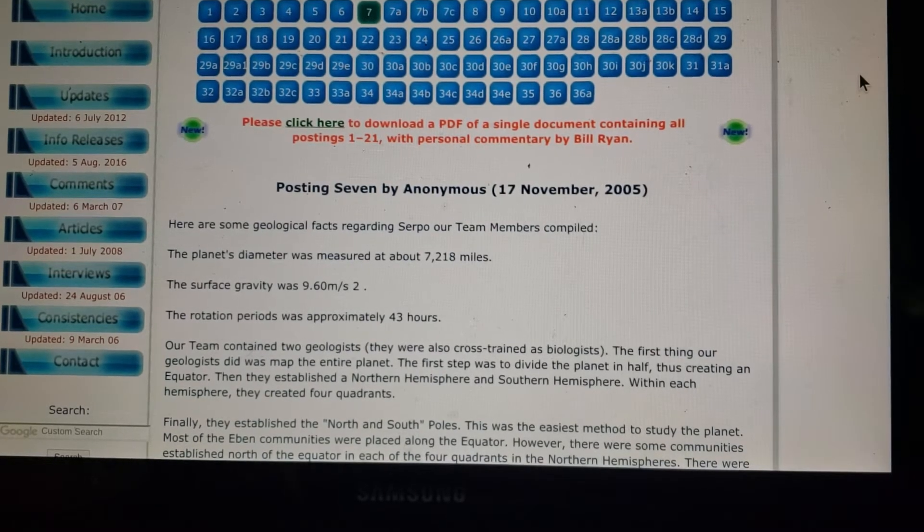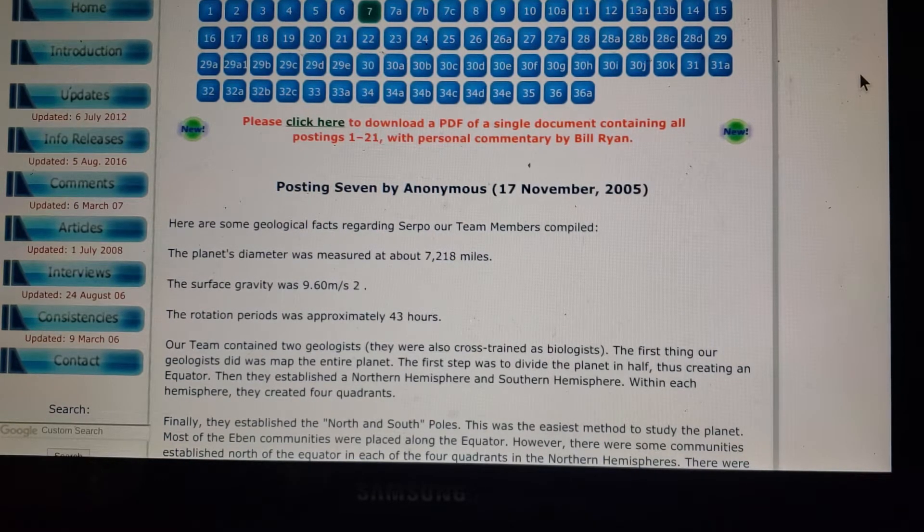Welcome everyone, this is Mind Blaster. I wanted to talk a little bit more about Project Serpo, specifically the planet Serpo.